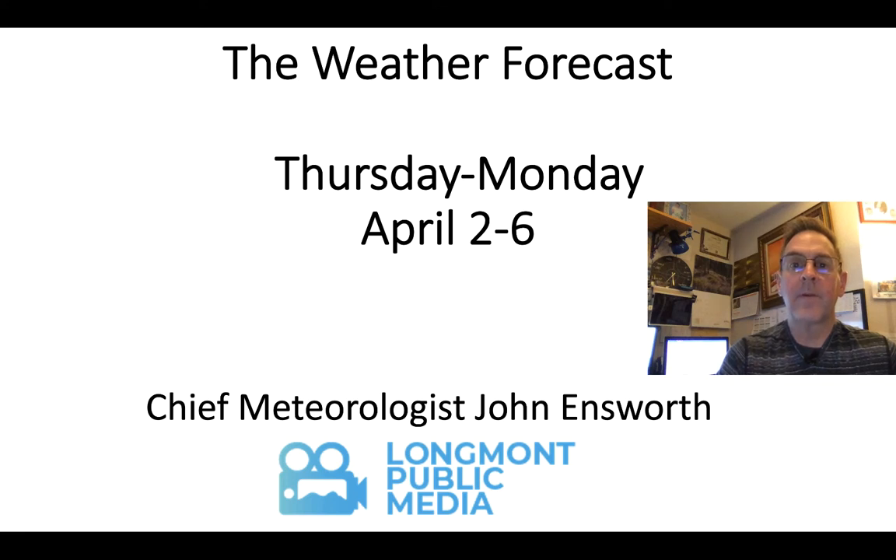Good day. This is a weather forecast for Longmont, covering Thursday through Monday, April 2nd to the 6th.